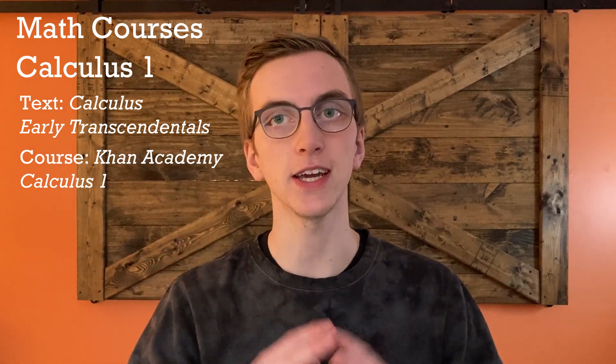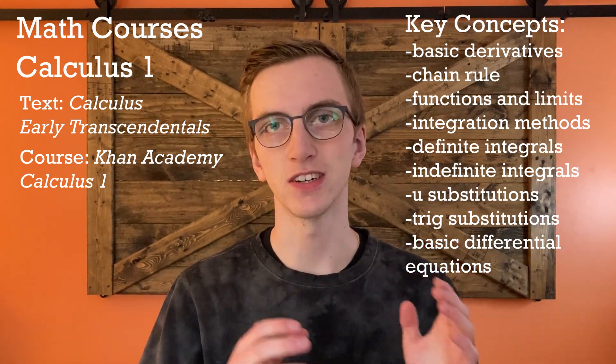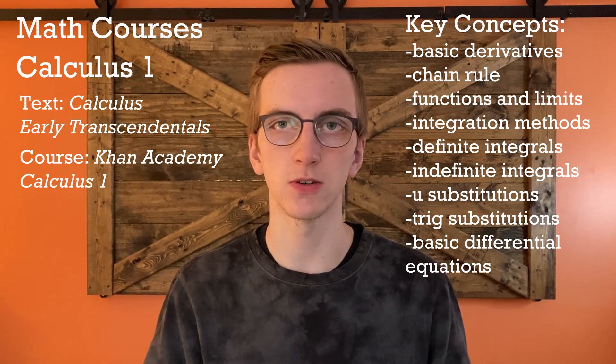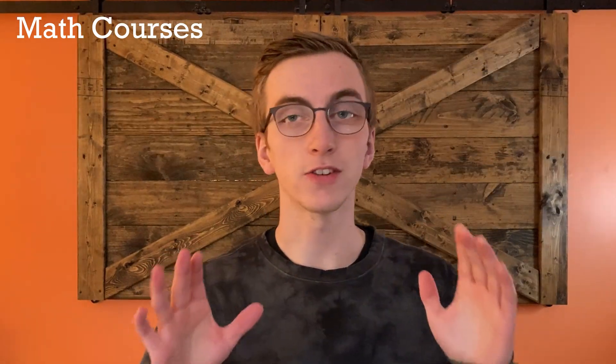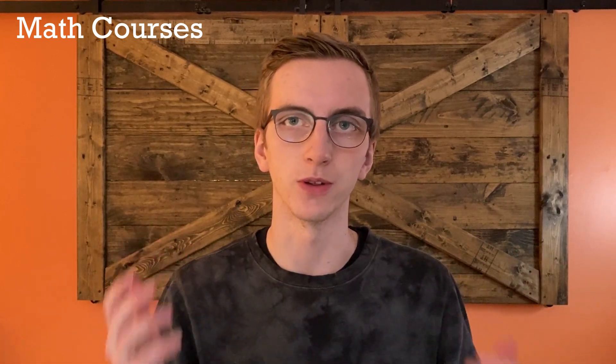If you prefer to digest the content via a course, Khan Academy has a great Calculus 1 course that teaches you literally everything you need to know. By the end of Calculus 1, you should understand basic derivatives, chain rule, functions, and limits, as well as different integration methods, definite and indefinite integrals, u-substitution, trigonometric substitution, and some basic differential equations. I'll also be compiling a huge list of resources in the description for every subject I cover.